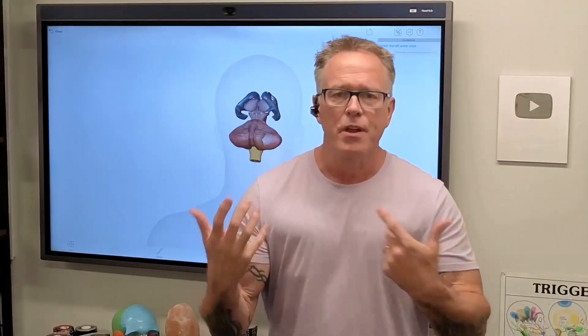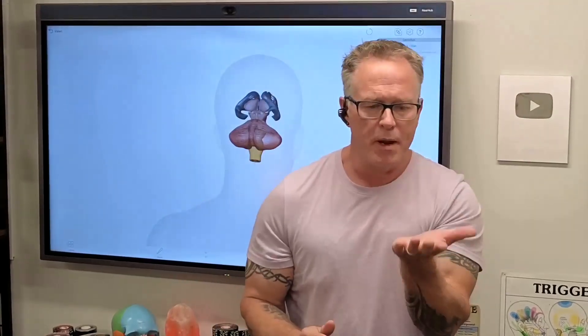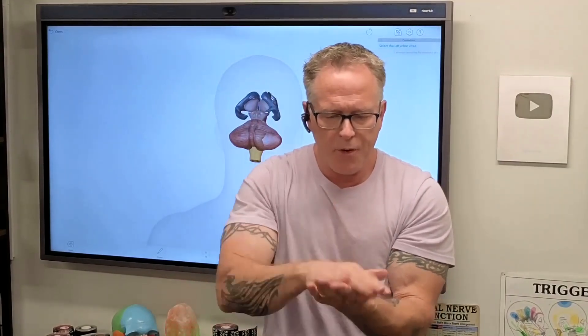One of the things I do as an assessment when I work with people is a basic test called rapid alternating movement, or RAMS. Let's do this together and see what happens for you, and then I'll show you how you can work with it. You can do this standing or seated — it's entirely up to you. Put your left hand out and put your right hand on top. You'll go from the palm to the back of the hand like this, and slowly go faster to see how coordinated you are.